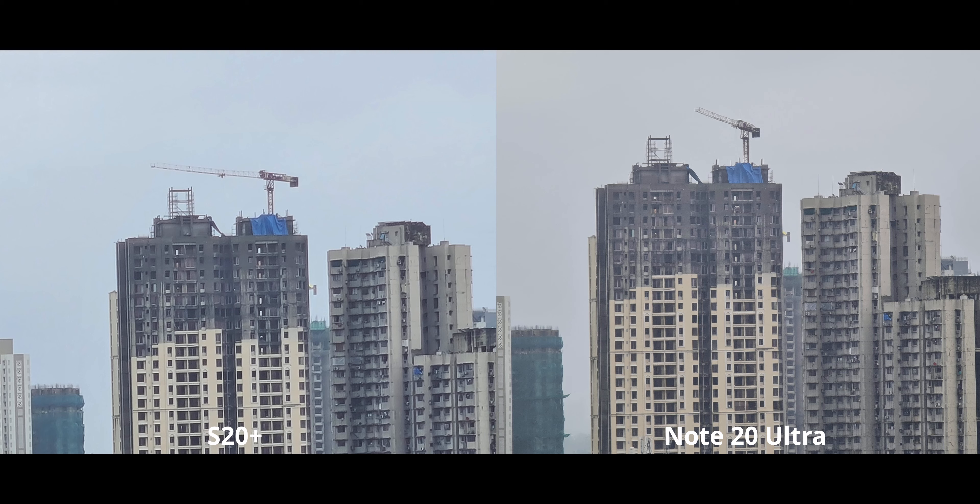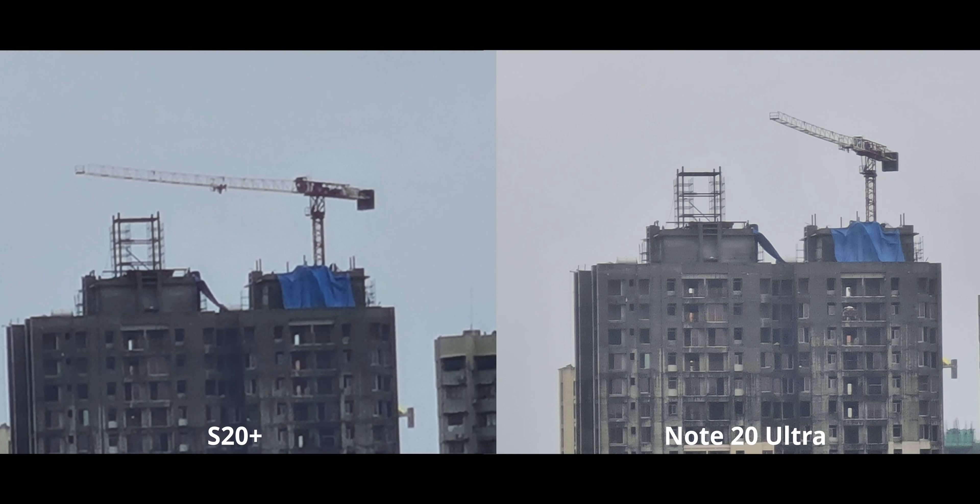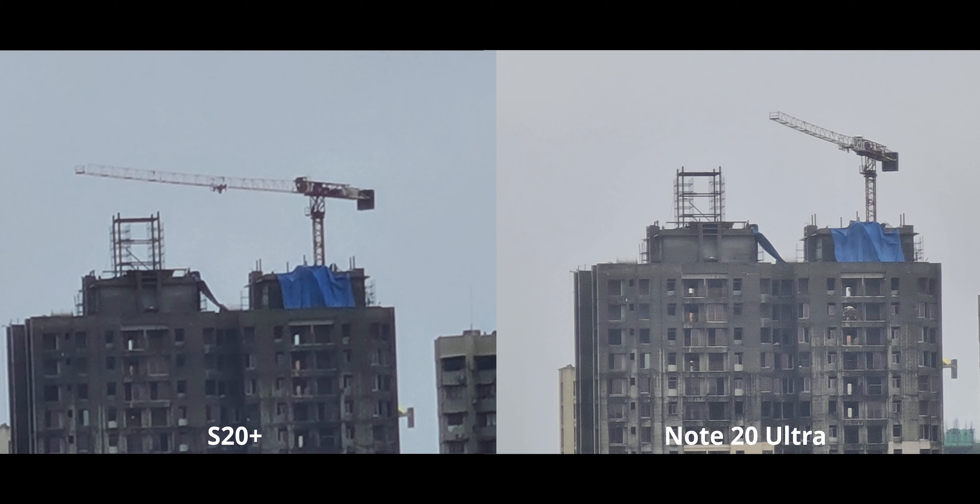Just look at that crisp detail — it's fantastic. Moving on to 20x zoom, the Note 20 Ultra starts to fall apart a little with grain and some over-sharpening, but it's still miles better than the S20 Plus. For this next shot, both look very similar in colors and everything, but the only difference I can see is that the Note 20 Ultra has a lot more background separation and bokeh, because its sensor is quite a bit bigger than the S20 Plus.